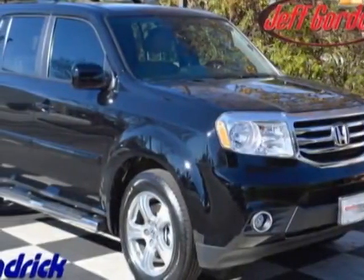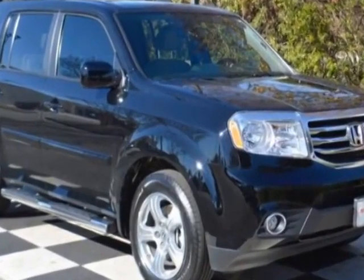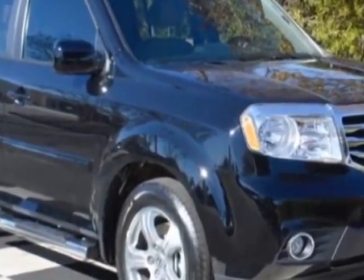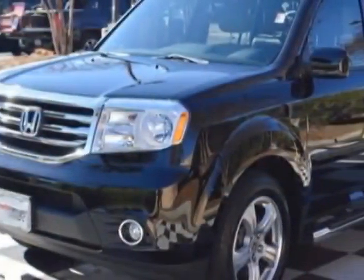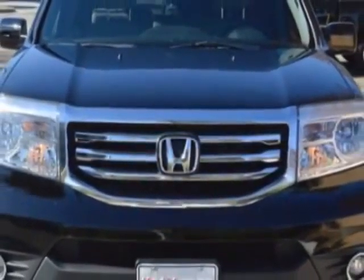Look at this 2013 Honda Pilot. Carfax has certified this Pilot as having one owner. This Pilot has just under 37,500 miles. For your protection, this vehicle has a factory warranty.